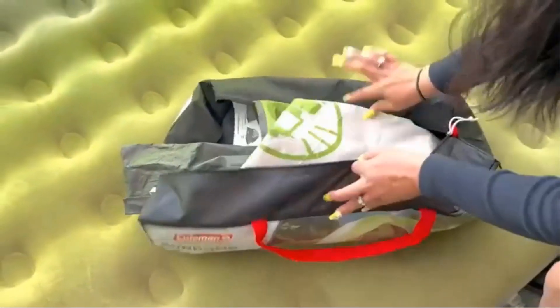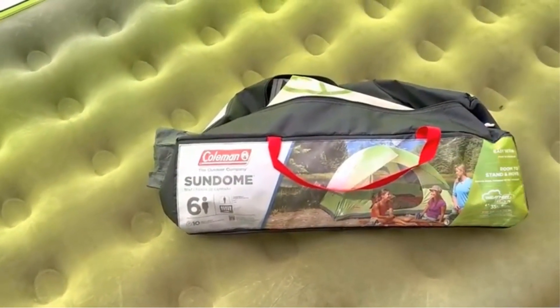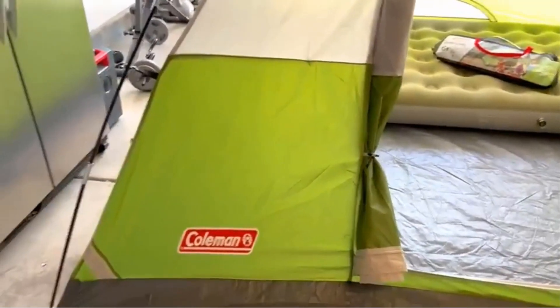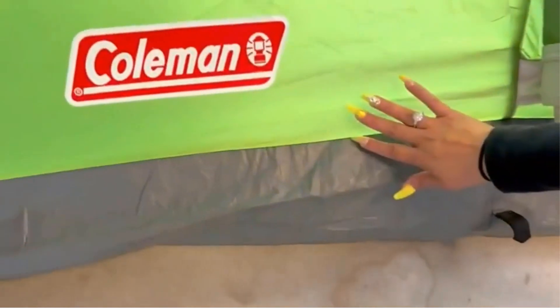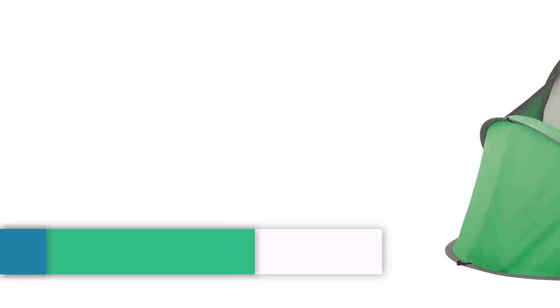It offers great ventilation with large windows and a ground vent for enhanced airflow, as well as an electric accessibility port for bringing power inside. The tent can be easily set up in 10 minutes and comes with a one-year limited warranty. With its dome structure, one door, and two windows, this palm-green-colored tent is an ideal choice for camping and hiking adventures.